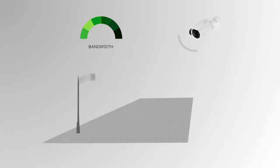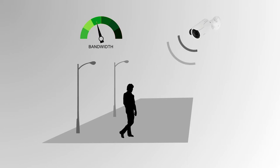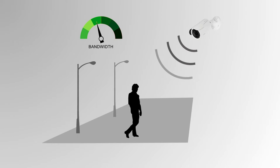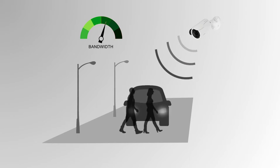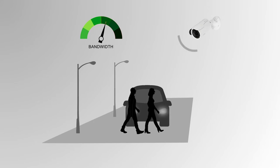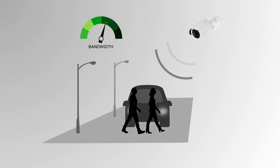Illustra's IntelliZip provides powerful bandwidth management, continuously monitoring and optimizing system streaming parameters to match the level of activity within the camera's field of view. When the camera detects motion, IntelliZip automatically adjusts the video quality to ensure every detail within the region of interest is captured clearly.